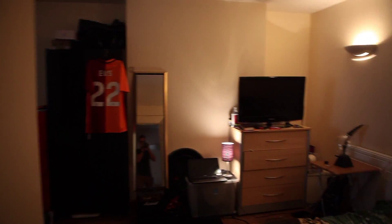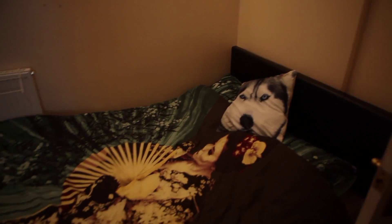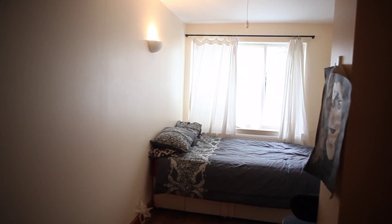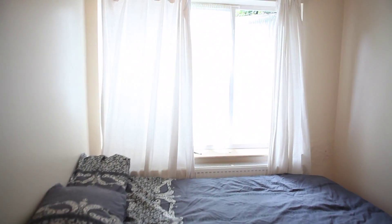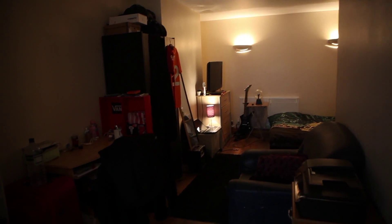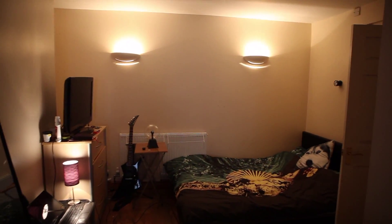We're going to start off with the first bedroom. It's got a double bed and TV with a chest of drawers. Well, in fact this room has got two double beds. There's also a desk. It's quite spacious.